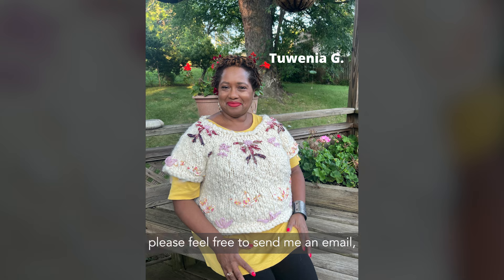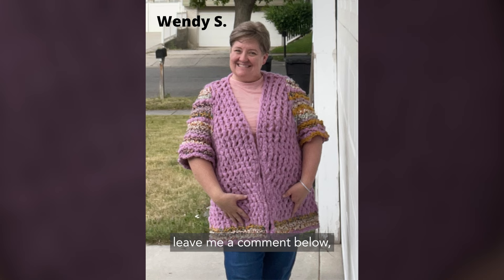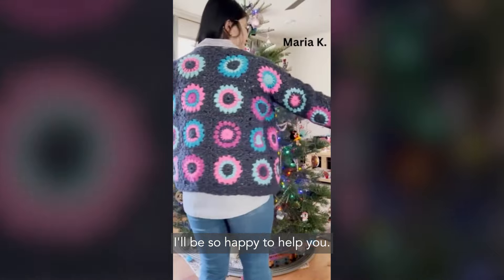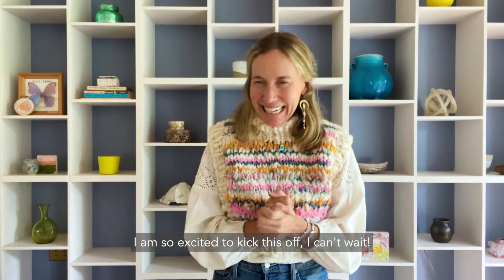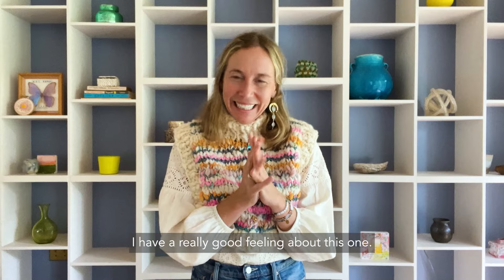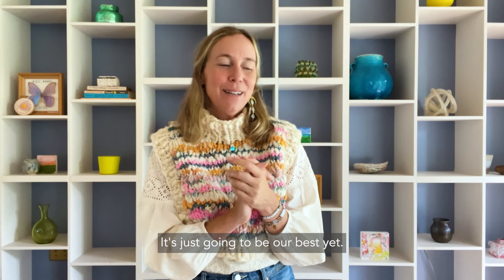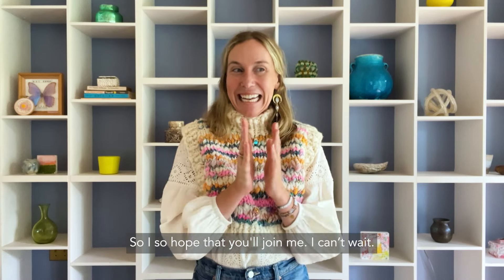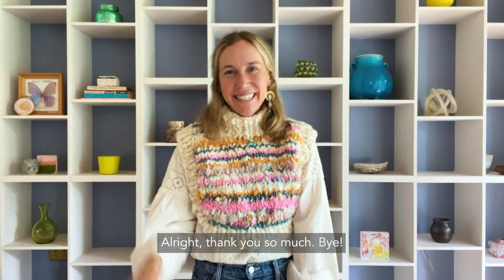If you have any questions, please feel free to send me an email, leave a comment below, or send me a direct message on Instagram — I'll be so happy to help you. I am so excited to kick this off. I have a really good feeling about this one; it's just going to be our best yet. I so hope that you'll join me — I can't wait! Thank you so much, bye!